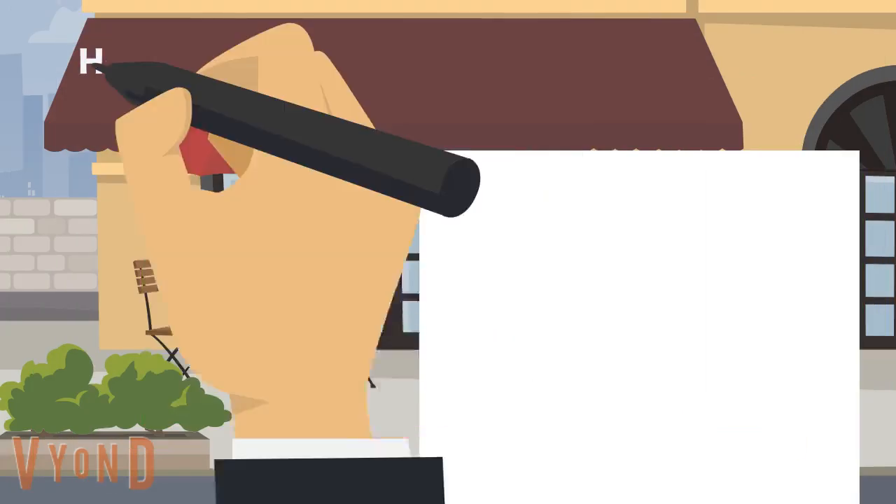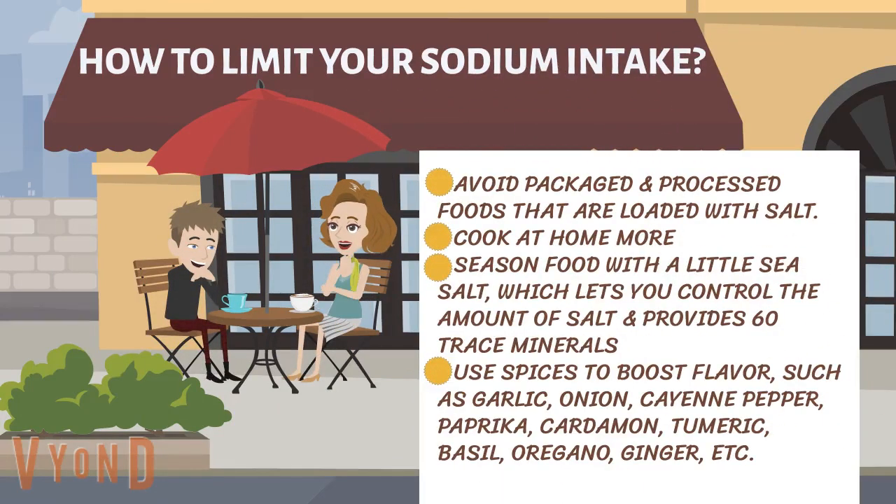How to limit our sodium intake. Avoid packaged and processed foods that are loaded with salt. Cook at home more. Season food with a little sea salt, which lets you control the amount of salt and provides 60 trace minerals. Use spices to boost flavors such as garlic, onion, cayenne pepper, paprika, cardamom, turmeric, basil, oregano, ginger, and more.